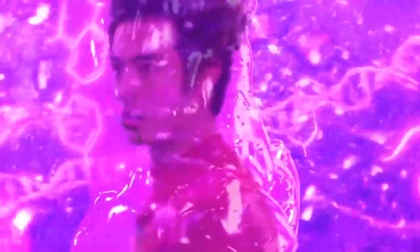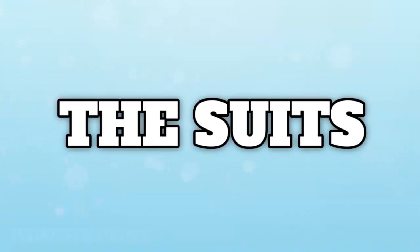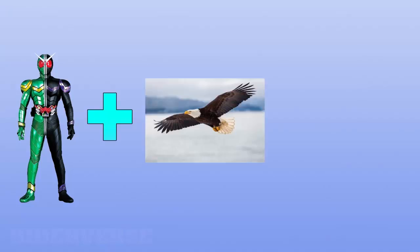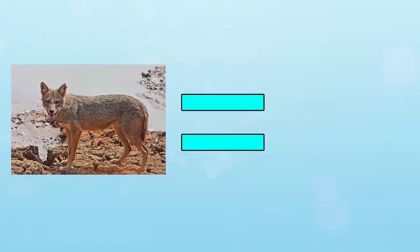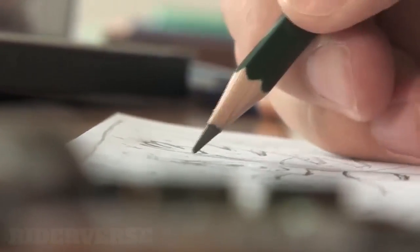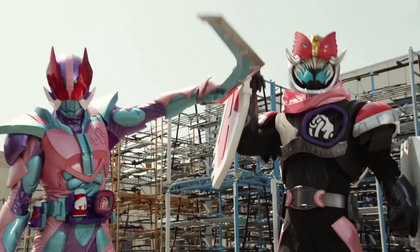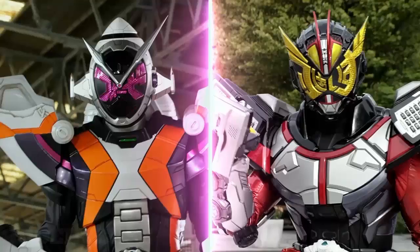Revice hasn't finished airing yet as of the time of this video, but since we've finished the first quarter of the show and we now have all the main auxiliary forms out of the way, I think it'd be fun to list out the references to the Legend Riders in Revice so far. I also like how sleek and simple these forms are, opting for Revice's own colour scheme instead of becoming bulky and overly complicated looking like Zi-O.